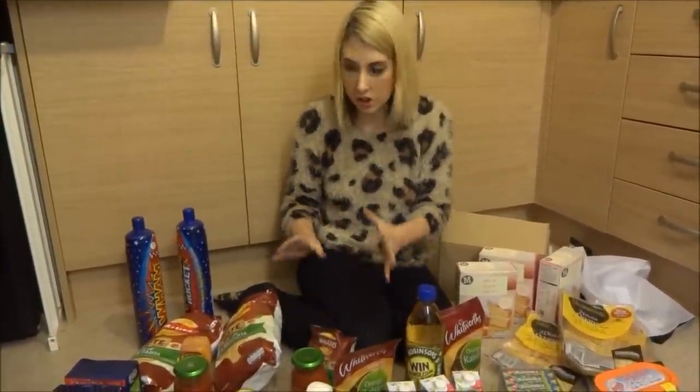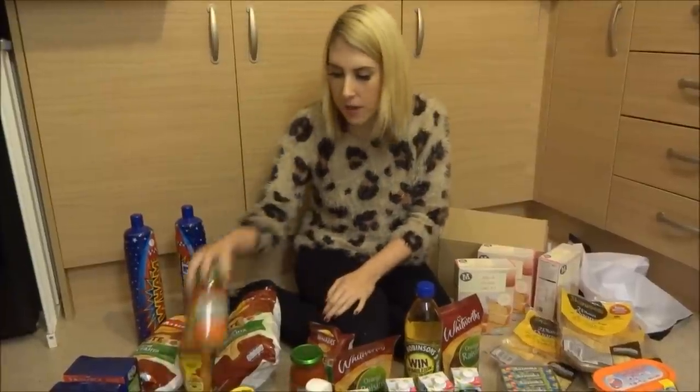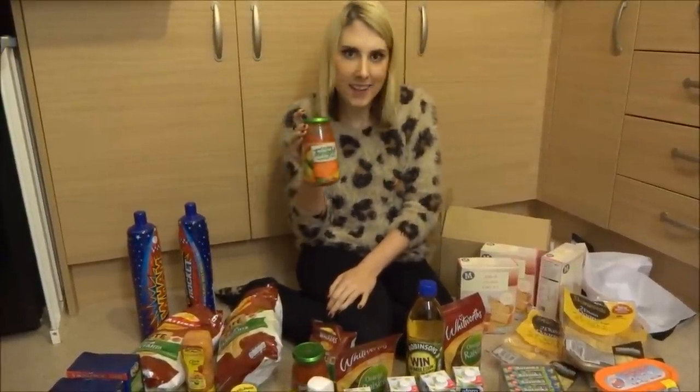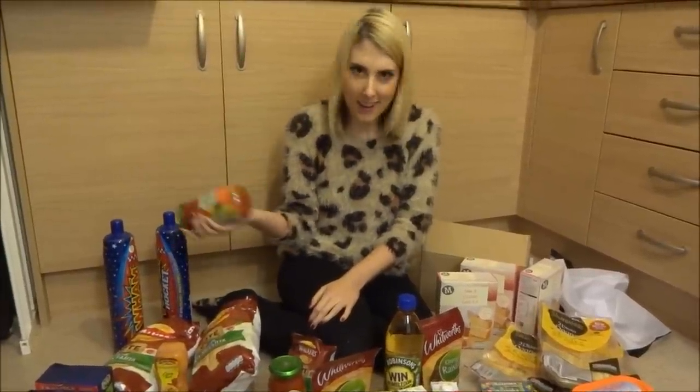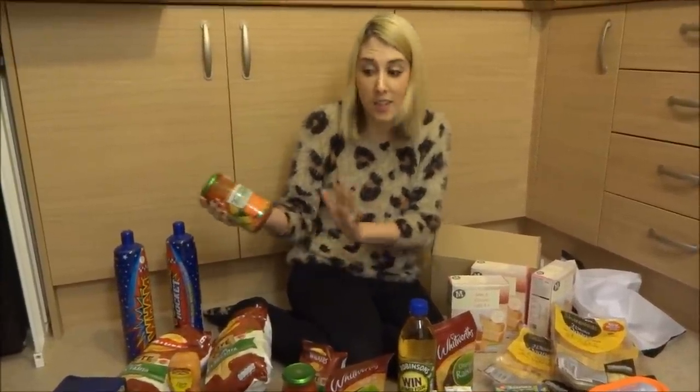You know, for a fraction of the cost it's worth it. Got some Chicken Tonight sauce. Some people might not get that but they used to have an advert — if you're old enough — it was like, 'Chicken tonight, I feel like chicken tonight!'